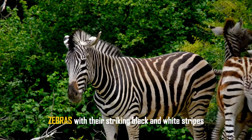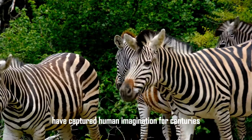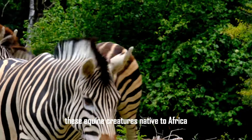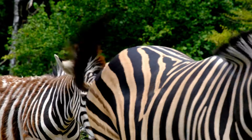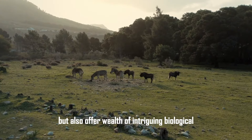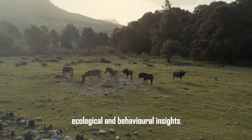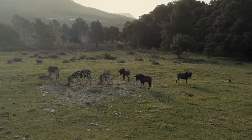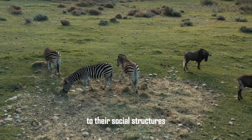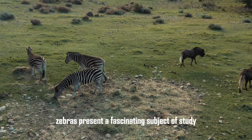Zebras, with their striking black and white stripes, have captured human imagination for centuries. These equine creatures, native to Africa, are not just visually arresting, but also offer a wealth of intriguing biological, ecological, and behavioral insights. From their evolutionary adaptations to their social structures, zebras present a fascinating subject of study.